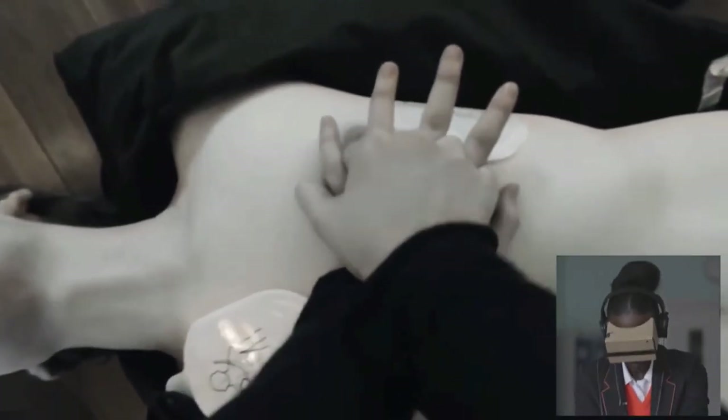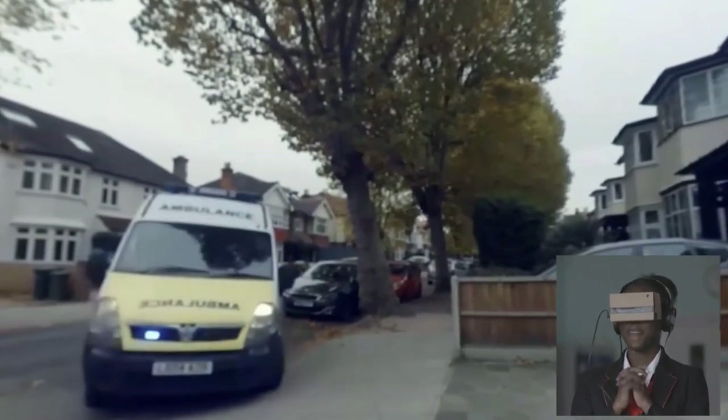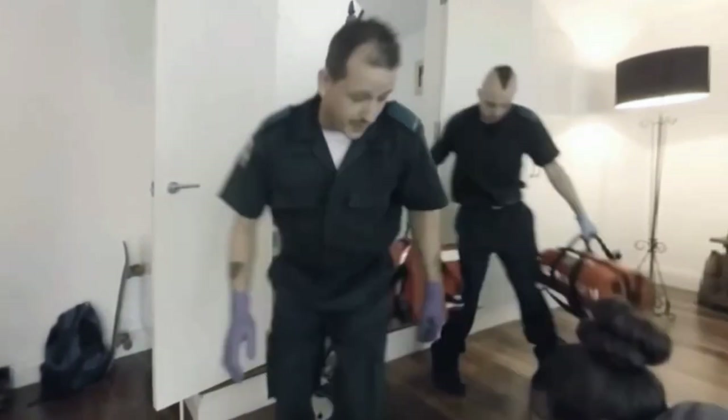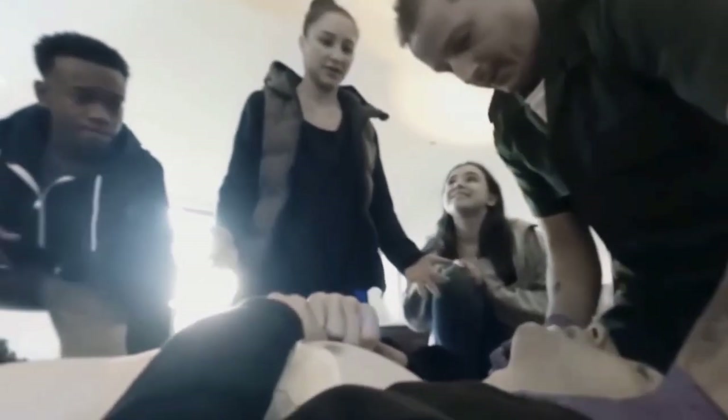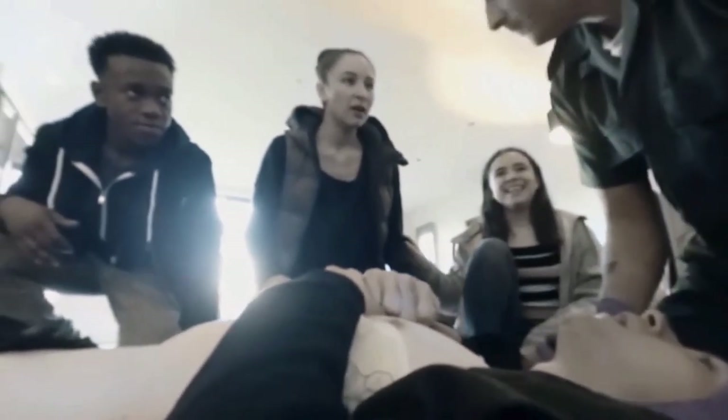If you make the wrong decisions or your CPR speed is bad, then Harry will die. But if you do the right thing, you'll sense the thrill of saving a life. Lifesaver VR uses virtual reality to put teenagers into the world of a film and change that world, and it gives them the skills to save others in real life. Now I feel like I have enough confidence to go over and do something. When you do it yourself, you become really happy because you just saved that person's life.